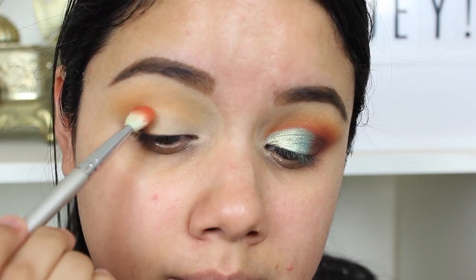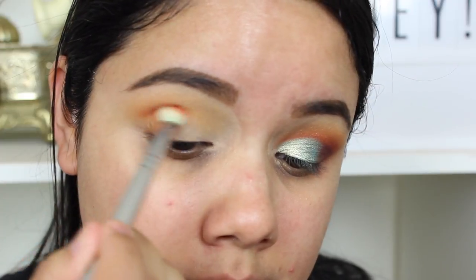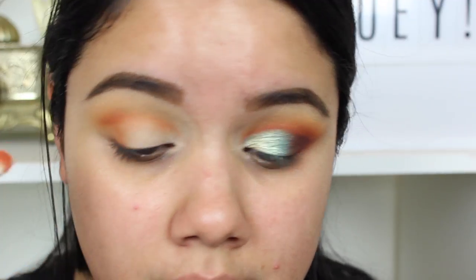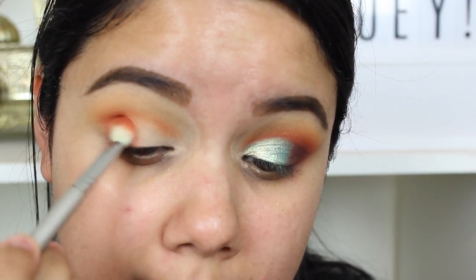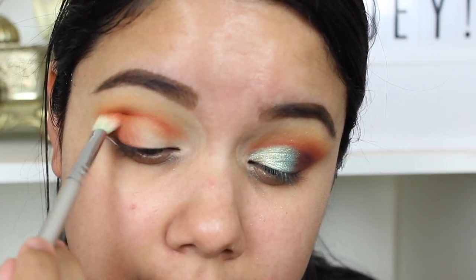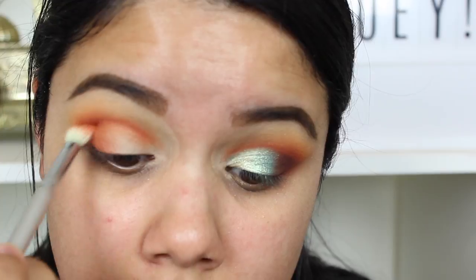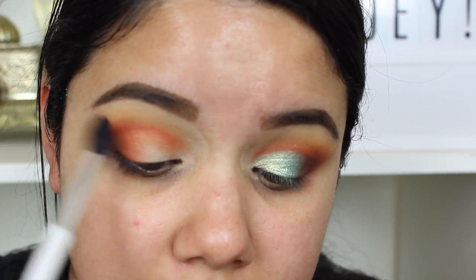The next shade I'm going to take is Tropico and I'm going to take a Sigma E25, this little mini brush. I'm going to put this color directly into my crease, taking the color on the outer edge corner and bringing it in about a third of the way. Just blending it in kind of directly into my socket so you can still see that fade of the Coco Taxi shade. Just quickly going in and blending the two shades together.